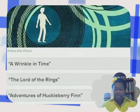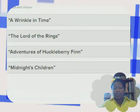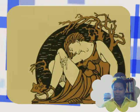Some funky stuff going on here. The choices are: A Wrinkle in Time, The Lord of the Rings, Adventures of Huckleberry Finn, and Midnight's Children. I think I got this one too.